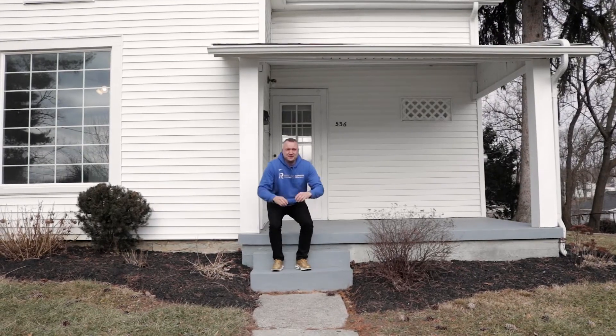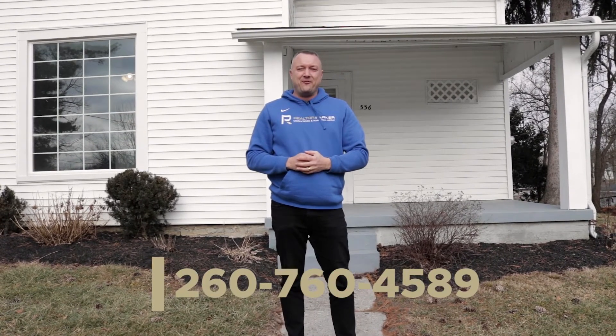So there you have it — 10 reasons to buy 536 Phillips Street. If you have questions on this or any other property in the marketplace, call me on my cell phone at 260-760-4589.